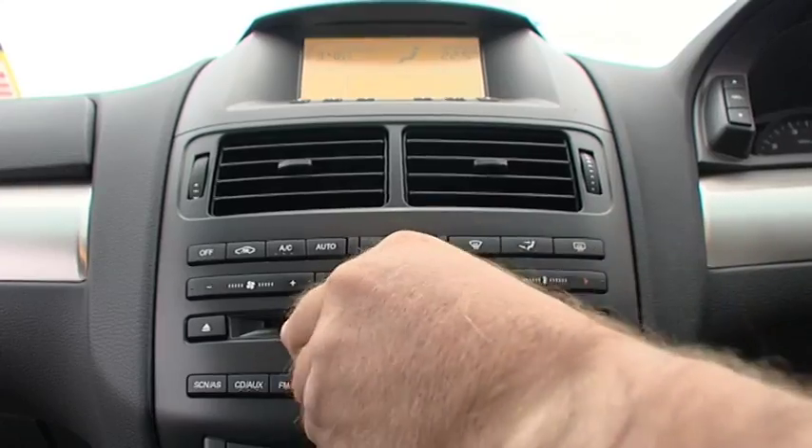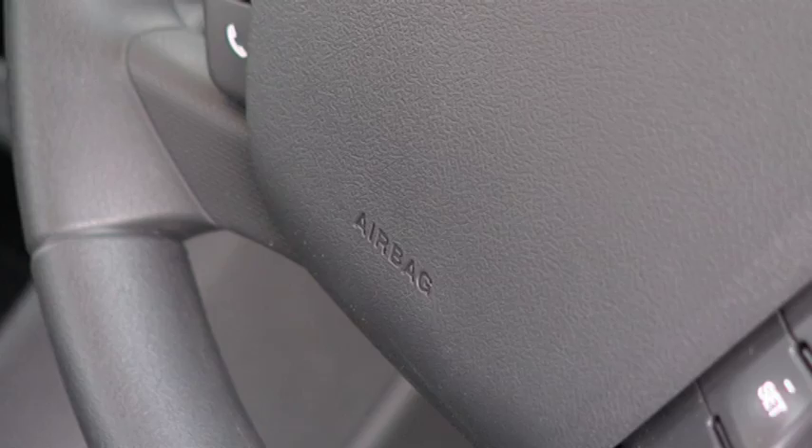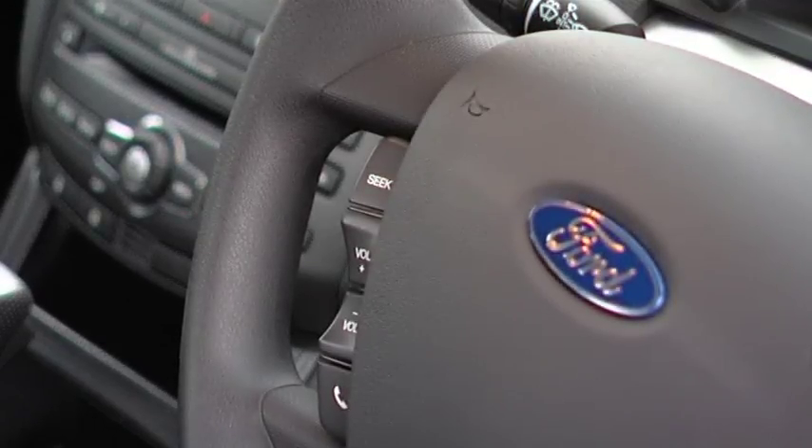This workhorse comes with climate control air conditioning, power windows, automatic headlights, steering-mounted controls for your audio and cruise control, remote keyless entry with safety features including dual airbags, electric brake distribution, driver fatigue warning and ABS braking.